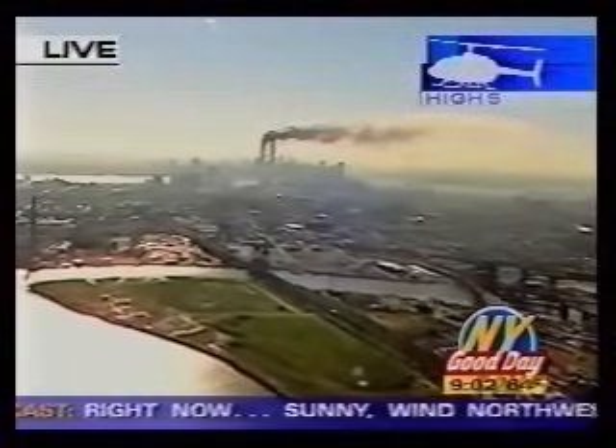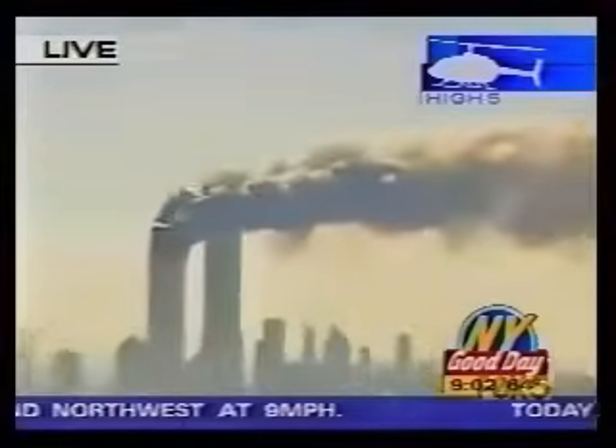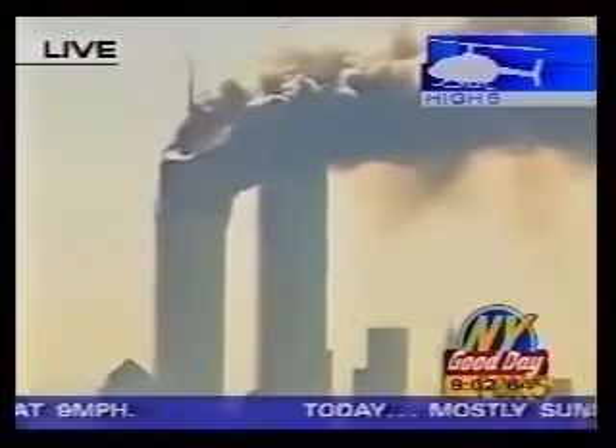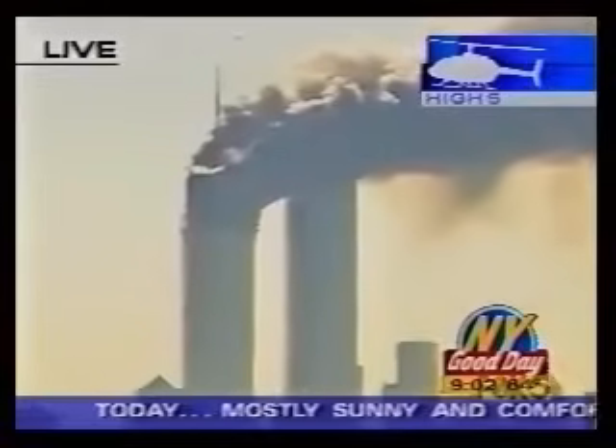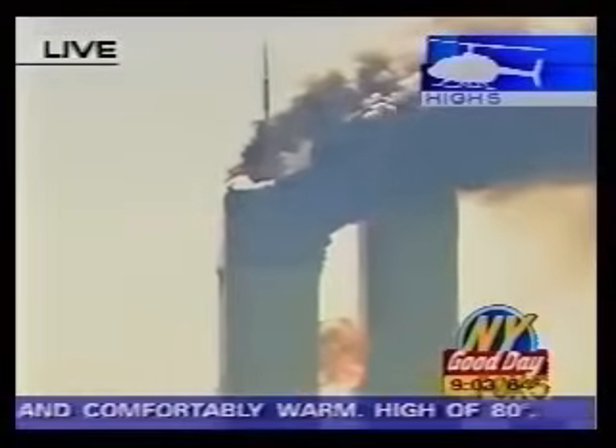As you look at the picture from our chopper now arriving at the scene, Jim Friedle in Hoboken said it appeared to bank sharply and smash directly, perhaps purposefully, into...